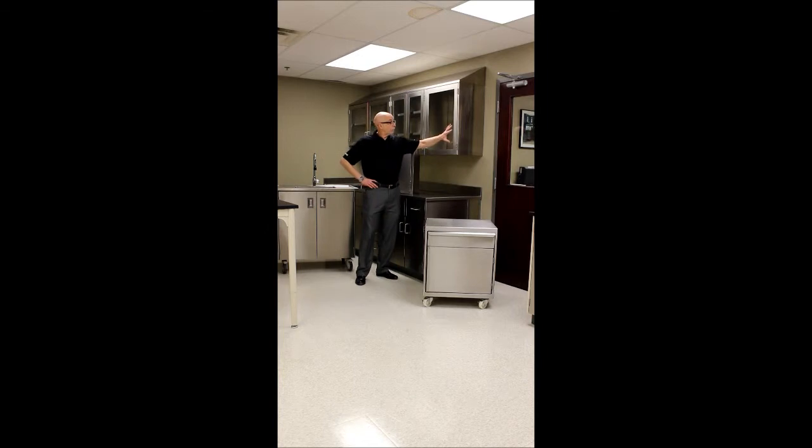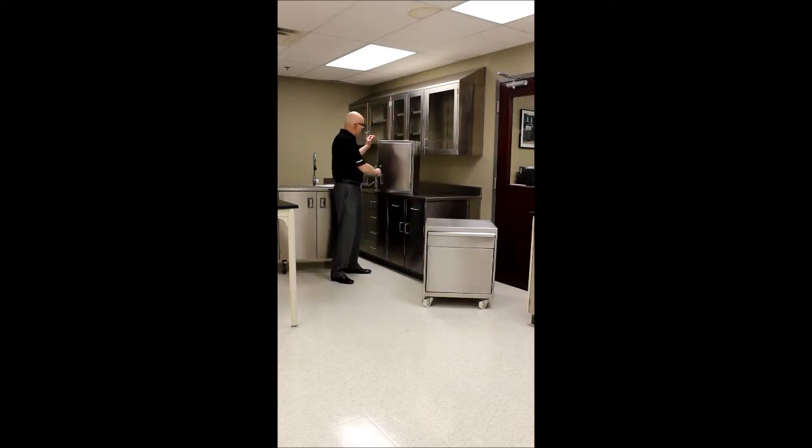And here are just a few of the products that we offer in Type 304 and Type 316 stainless steel: wall cabinets, base cabinets, work tops, and double door narcotics lockers.